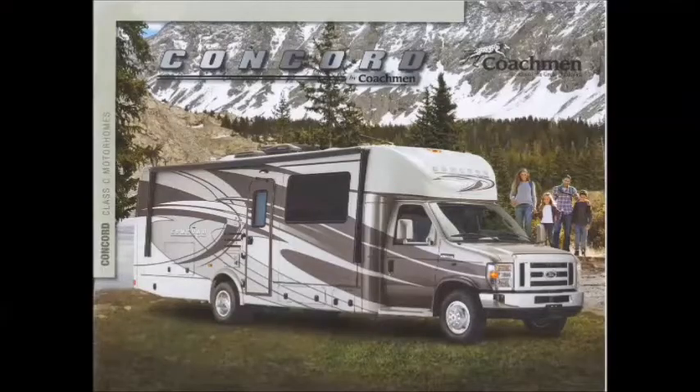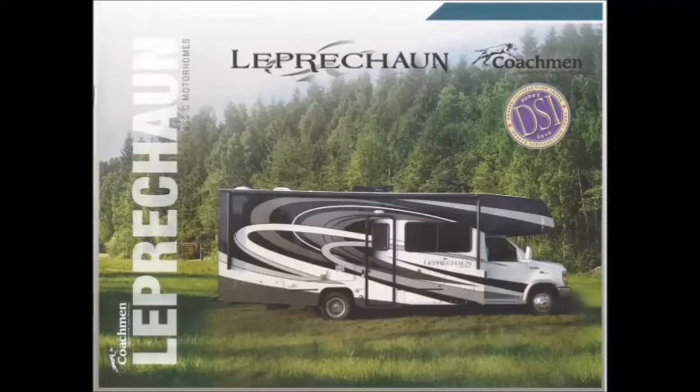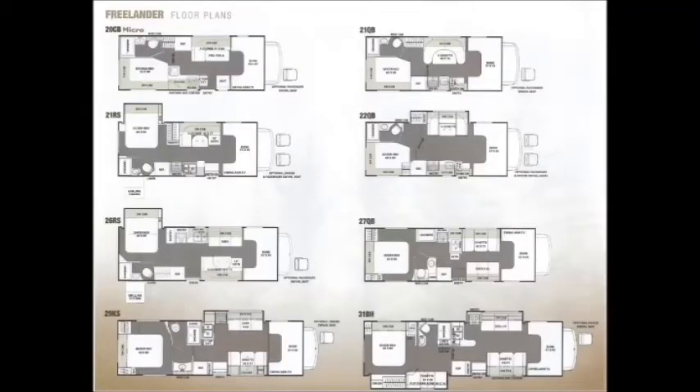Thanks for coming to Total Value RV's display. Don't forget, we're a full line Forest River Motorized Dealer. There's a lot to look at. Also from Coachman, we offer the Concord, the high-end luxury Class B motorhome, which has three different floor plans available and two different colors with one wood choice. Also from Coachman, we offer the Leprechaun, which is the high-end Class C, offering full body paint, with many different floor plans ranging from just the couple's coach all the way up to the big family coach. Also from Coachman, we offer the Freelander, which is your entry-level, price-sensitive Class C, with many different floor plans available from a 20-footer all the way to a 31-footer.